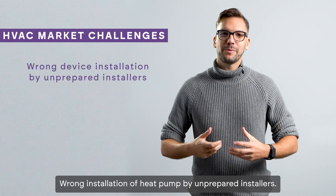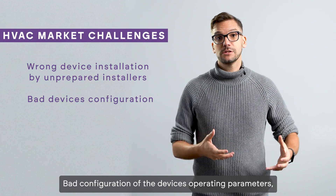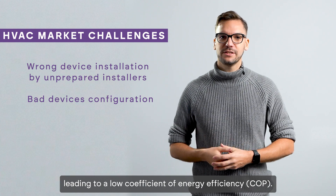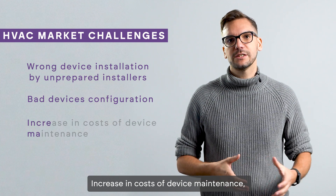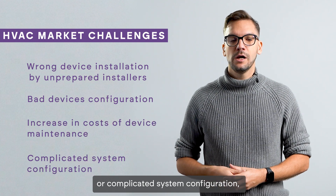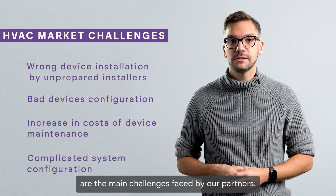Wrong installation of heat pumps by unprepared installers, incorrect configuration of device operating parameters leading to low coefficient of energy efficiency, and increasing cost of device maintenance or complicated system configuration — these are the main challenges faced by our partners.